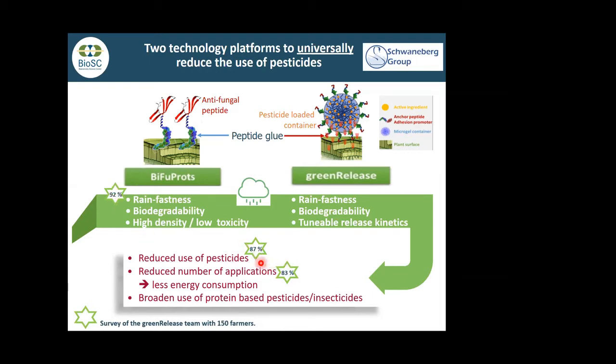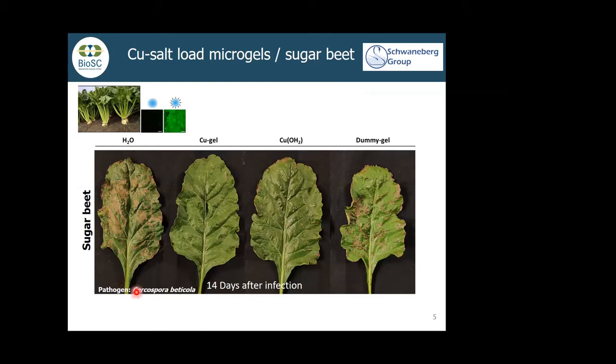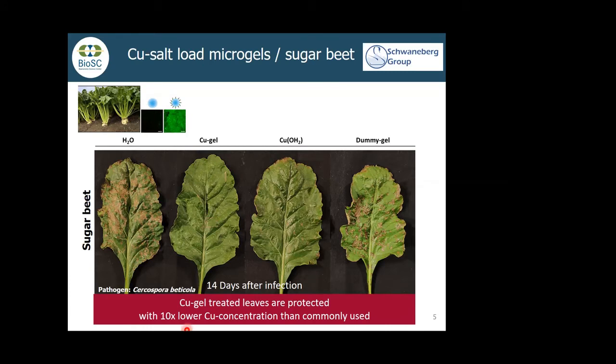When we made interviews with farmers, what they told us back is that rainfastness and reduction of applications are the main drivers for adopting the technology. Here is an example on sugar beet. You see lesions from pathogens. This is a standard copper formulation applied, this is a control with a micro gel without an adhesion-promoting peptide, and this is the adhesion-promoting peptide with the gel. Even with 10 times reduced copper concentrations, the symptoms are drastically reduced — we could reproduce that up to 40 times lower. The reason is that copper is a salt that easily dissolves and gets washed off when it rains.